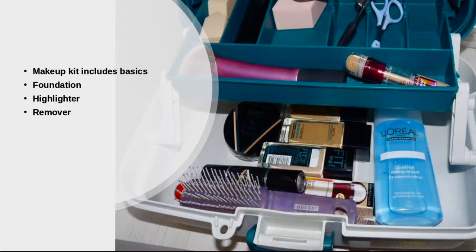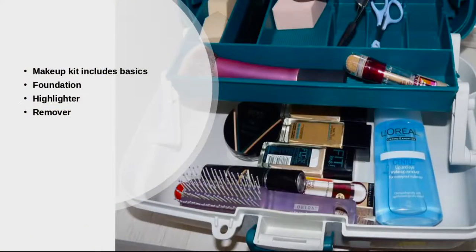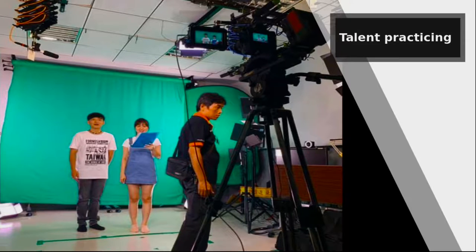The makeup we keep is fairly basic — skin cleaner, foundation, some powder, and highlighter for underneath the eyes. One of the big problems is dark lines underneath the eyes, which can come from being tired or from allergies. There is makeup that can cover that up very well, so have that ready.